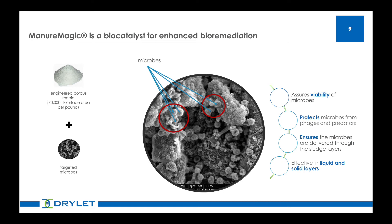Manure Magic is a biocatalyst. It enhances bioremediation, and as you can see in the central image on the slide, it shows the interior of a silica particle with bacteria attached to it. This is where Manure Magic is very different from other microbiological pit additives. The beneficial microbes are loaded on and throughout the particle, and it acts as a shield. This protective armor provides a barrier preventing other microorganisms and bacteriophages or viruses from attacking the beneficial microbes, so it allows them to work.